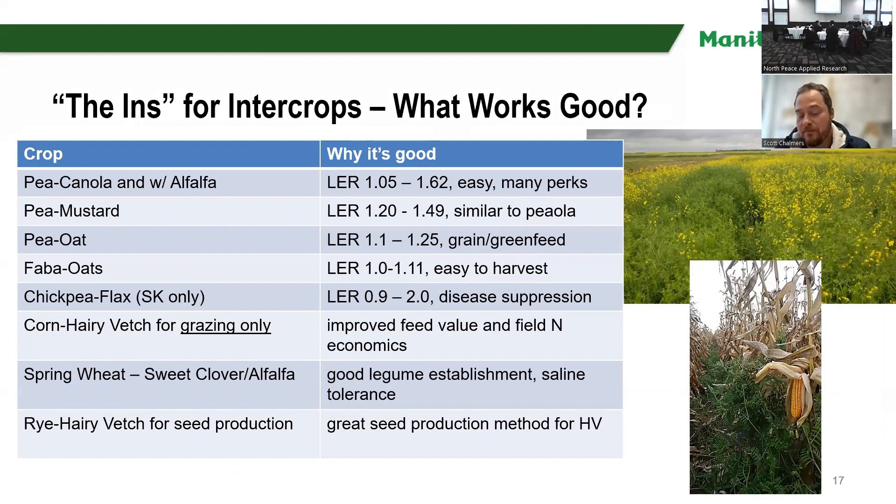So what actually works well from what we've found at Waydo? Pea-canola is a great option, and adding alfalfa as an establishment option works great. We often find a land equivalent ratio (LER) of anywhere from 1.05 to 1.62 — meaning anywhere from 5 to 62% more yield per acre by growing the crops together. Pea-mustard is very similar, with an LER of 1.1 to 1.49. Pea-oat is great too, at 1.1 to 1.25. It makes a great grain for a hog or cattle ration or greenfeed, because it bumps up the protein value of the feed. We've tried fava beans and oats — very similar to pea-oat, easy to do, easy to harvest, though a slightly lower LER of about 1.11.